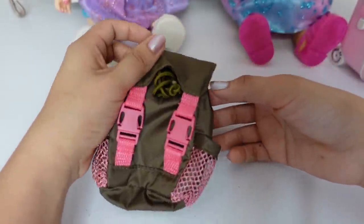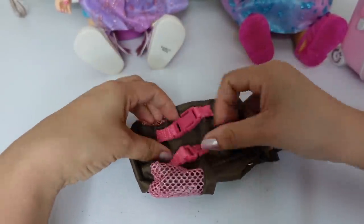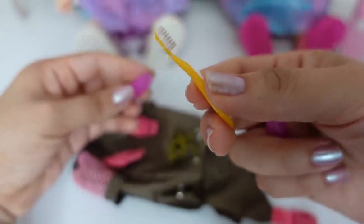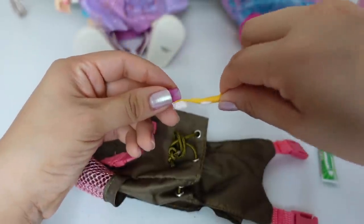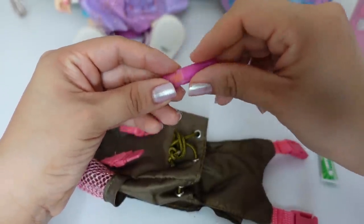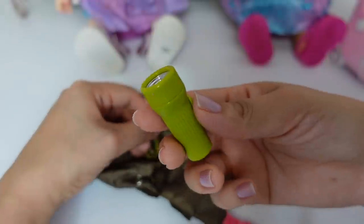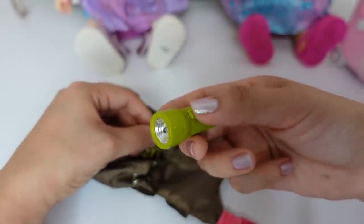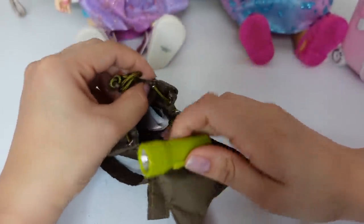So here is her camping backpack. I am going to open it up so we can pack her things. The first thing we are going to pack is going to be her toothbrush. I am going to put it inside this toothbrush case. The second thing we are going to pack is going to be this flashlight. She's definitely going to need this because it gets really dark in the woods.